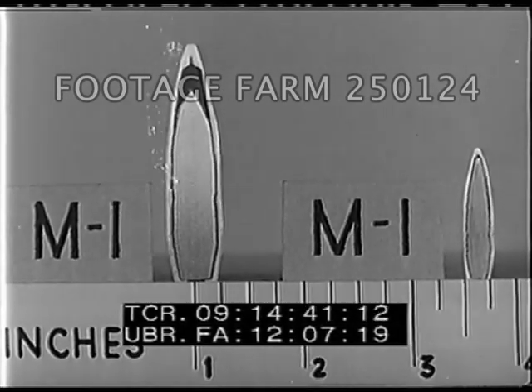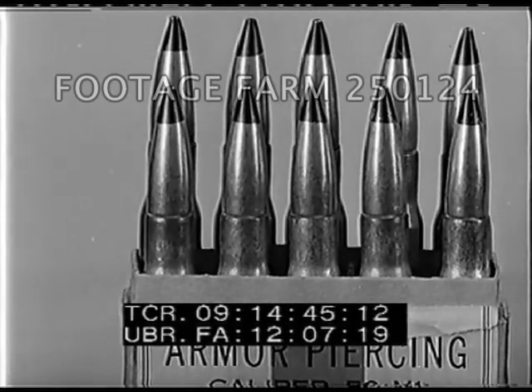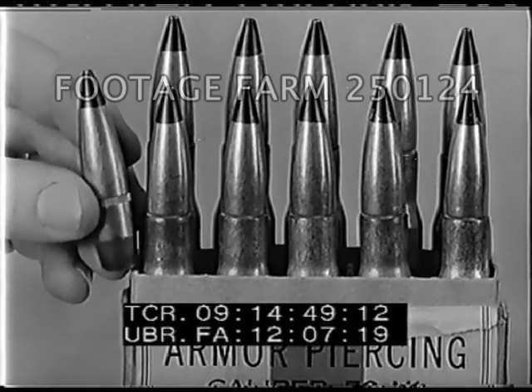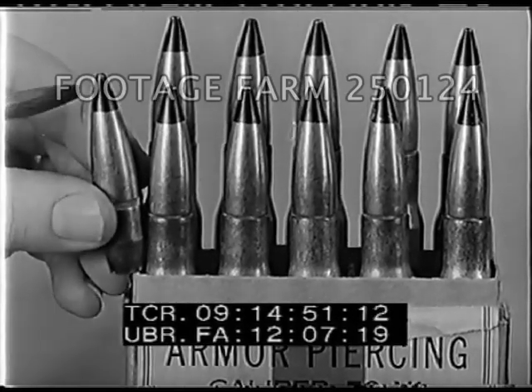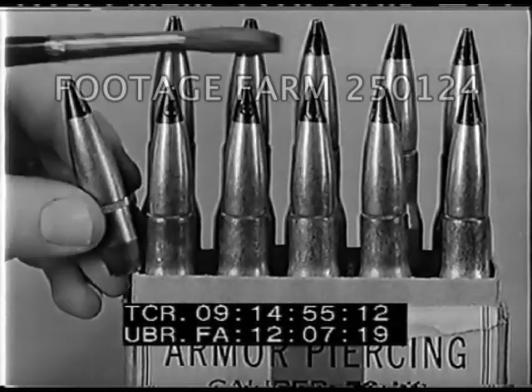The armor-piercing cartridge has a black projectile tip, which classifies it immediately as armor-piercing, even when separated from its container.